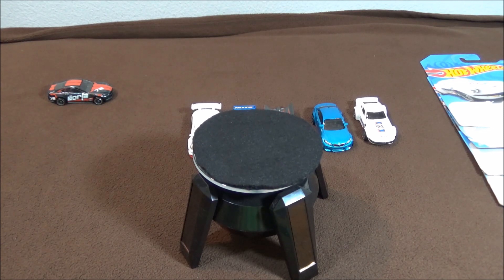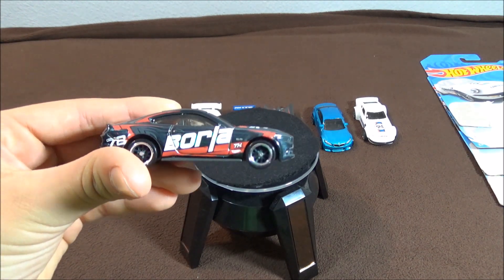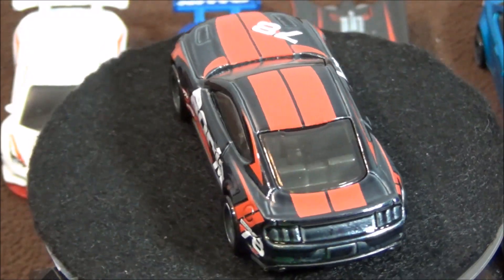You guys have probably noticed a car in the background by now — and you're right, I will be giving away this Ford Mustang Borla. This Super Treasure Hunt can be found in the 2018 D Case, and one lucky winner will get this.